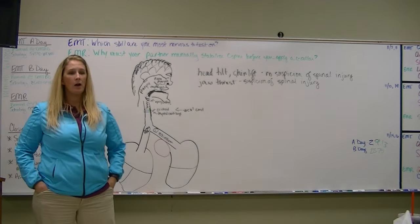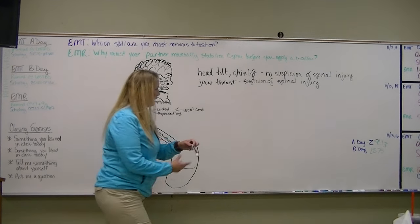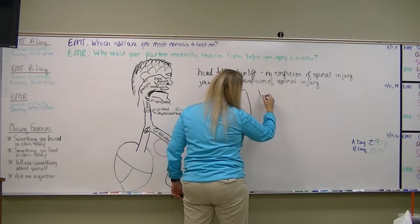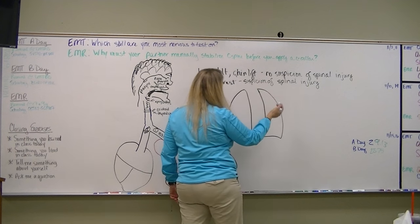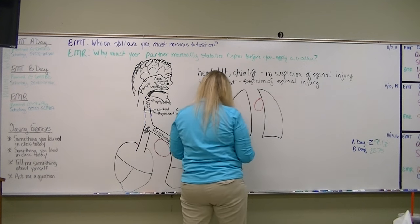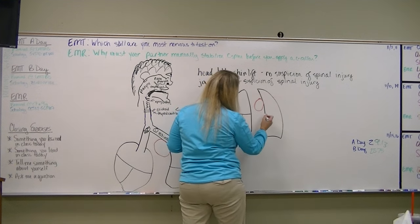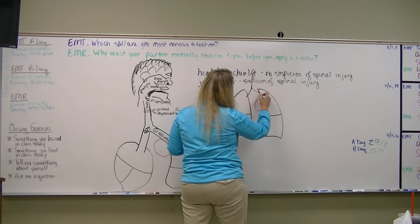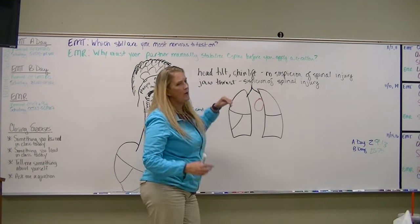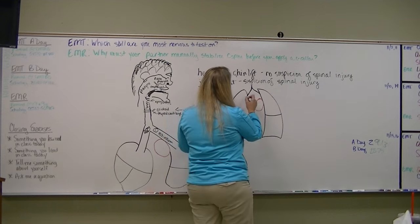Our heart being right there will be important when we talk about circulation. For now, we're talking about the lungs. Once our bronchi start to enter the lungs, they get even smaller and become bronchioles, which go to every part of our lung.